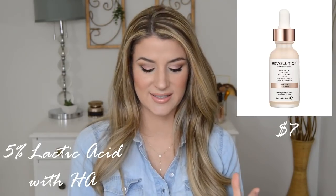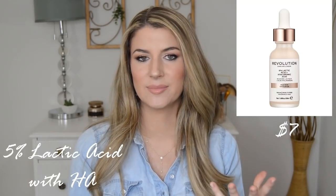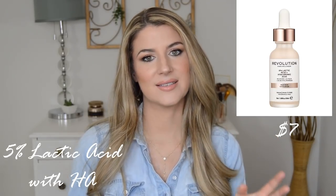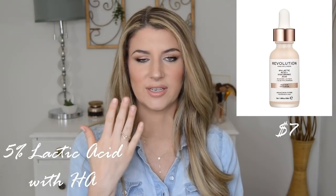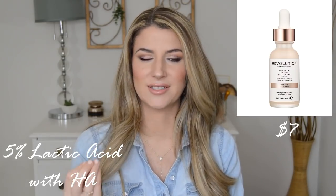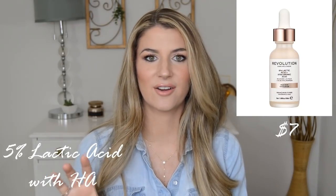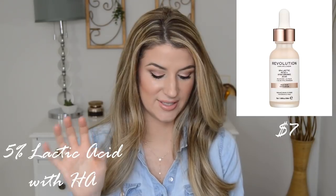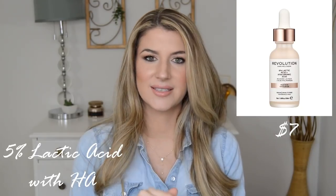Looking at this compared with The Ordinary's lactic acid, this contains xanthan gum, which gives almost like a gummy jelly texture to a lot of serums. That's one thing that turns me off a little bit — the texture might be a little more tacky than The Ordinary's, which has a very thin liquidy consistency that absorbs really nicely into the skin. But xanthan gum is also in that Physician's Formula serum that I love, and it's kind of in the middle of the ingredient list, so it might not be having that much impact. I like that the price is on point with The Ordinary's — it's still $7. I think I might pick this up and compare it to The Ordinary's lactic acid. I'm really intrigued.